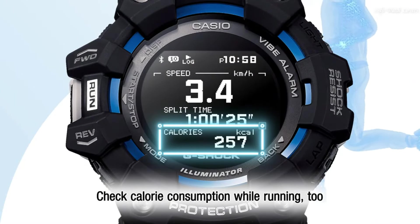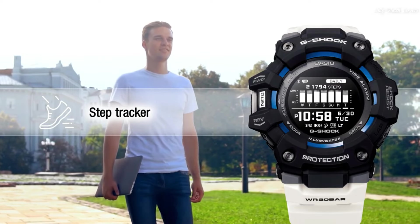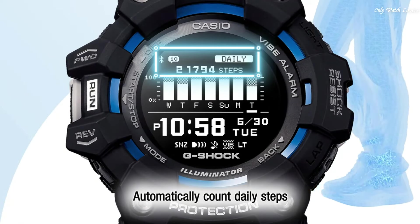The dial of this Casio watch is LCD. Display type: Digital. This timepiece has mineral glass, polymer band, band color white, water resistance 200 meters.